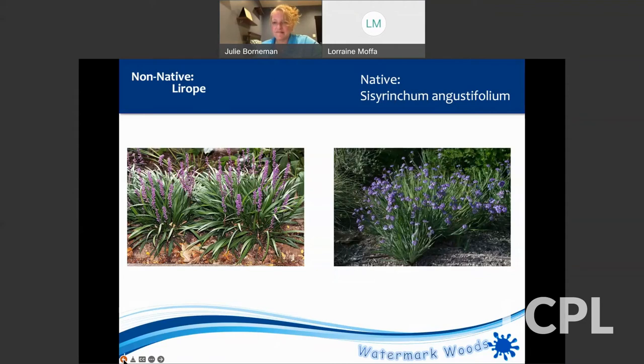Thank you so much, Julie. Both of these programs were so useful and helpful, and I think you got us all really excited for spring. This warm weather is going to have us all chomping at the bit. Thank you all so much for joining us. Please do check the Loudoun County Public Library calendar for more programs on gardening and also the Loudoun Wildlife Conservancy website — they do such marvelous programs as well. We'll see you all next time.